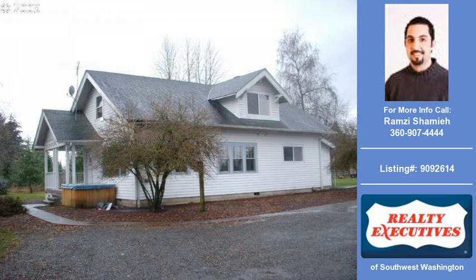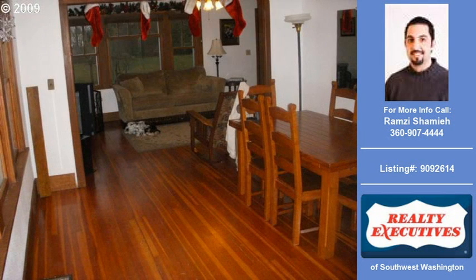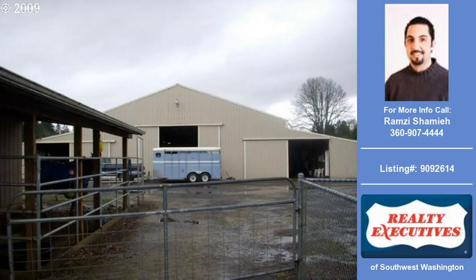Welcome to another property listing from the real estate professionals at Realty Executives of Southwest Washington. This four-bedroom, 1.1 bath home was built in 1950. The home is approximately zero square feet and is situated on 8.27 acres.